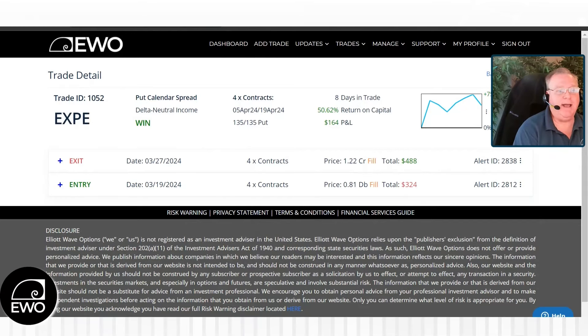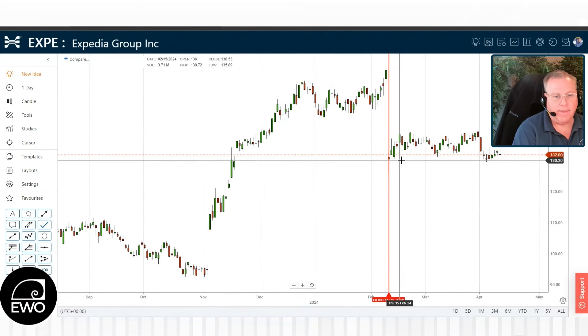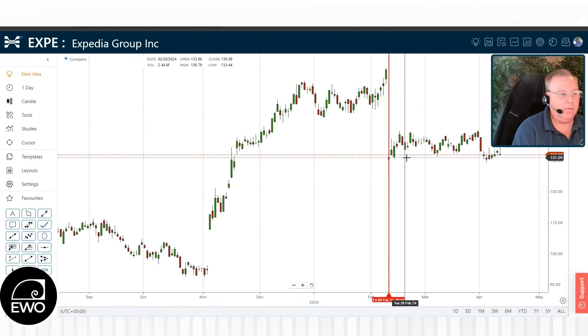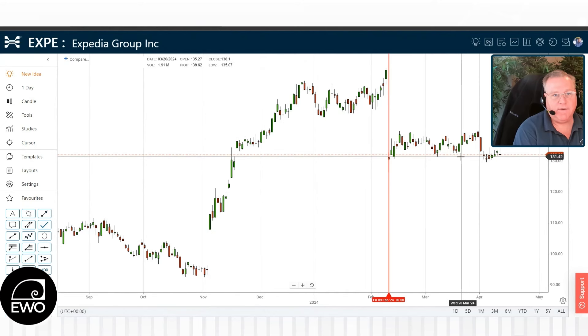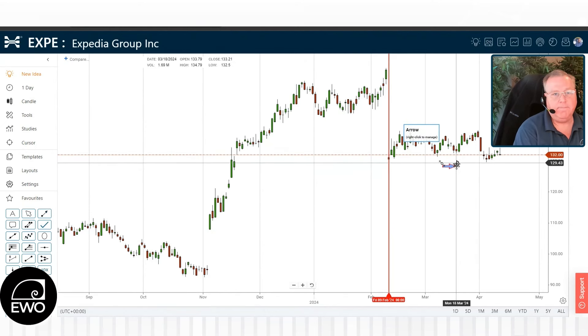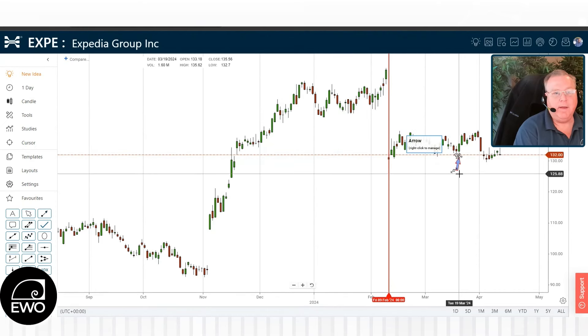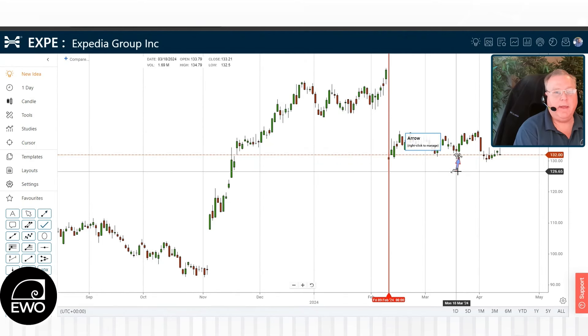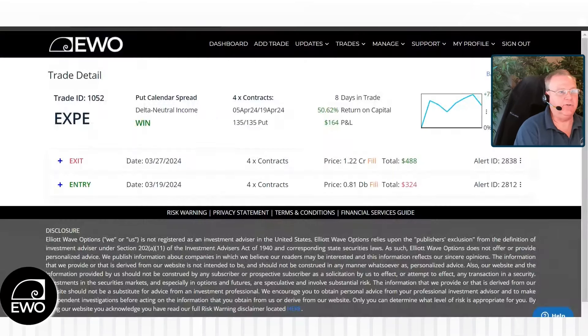So let's go back to the chart here. We come into March and we identified this right here. You can see that the stock had been trading sideways for a little while. So what we are going to do then is do that calendar spread.